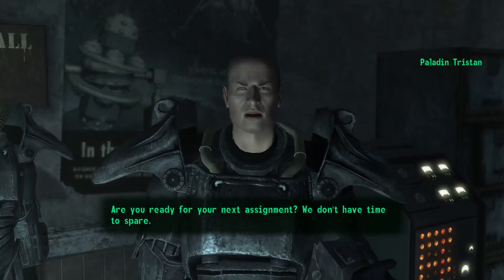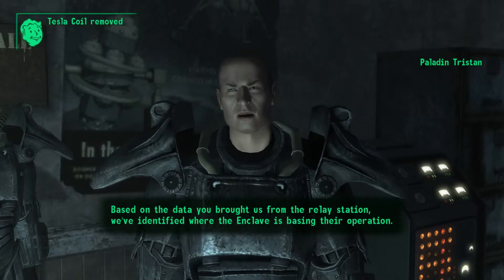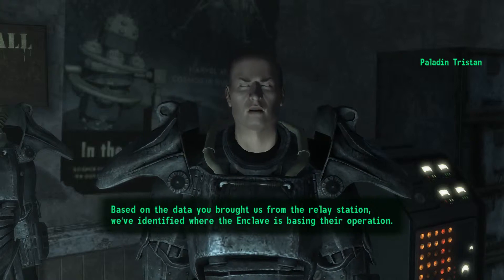Are you ready for your next assignment? We don't have time to spare. Based on the data you brought us from the relay station, we've identified where the Enclave is basing their operation.